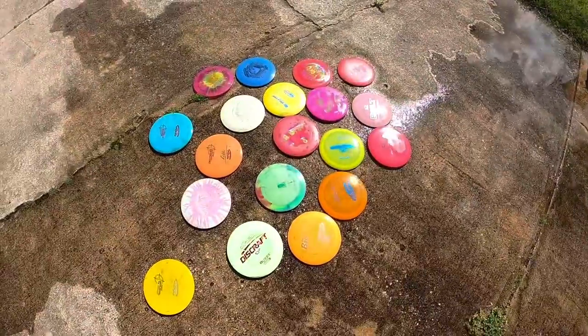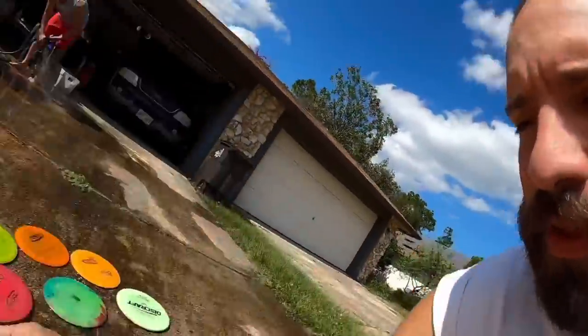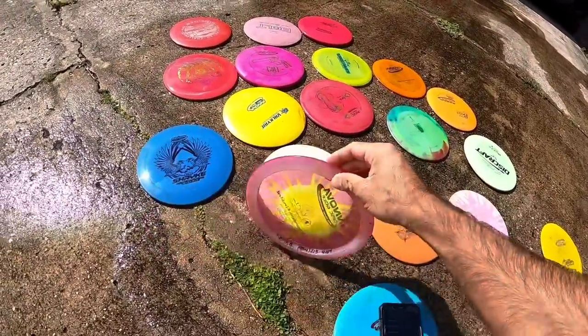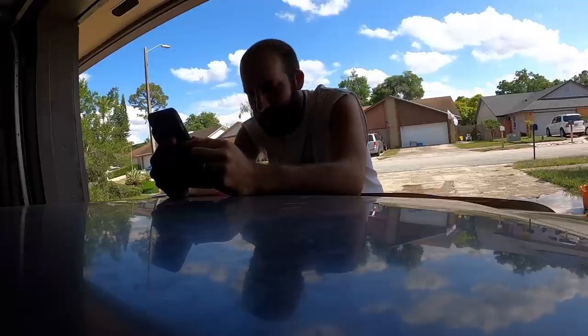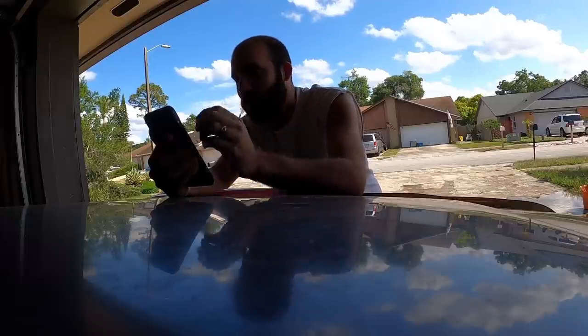We just got back to Matt's house and we're cleaning off all the discs with the hose. I'm going to call one of these guys - this one right here seems like probably one of the nicer discs, the Champion Firebird, and it's got the name on it. So I'm just going to call this guy and see if he answers. Let's give it a shot.